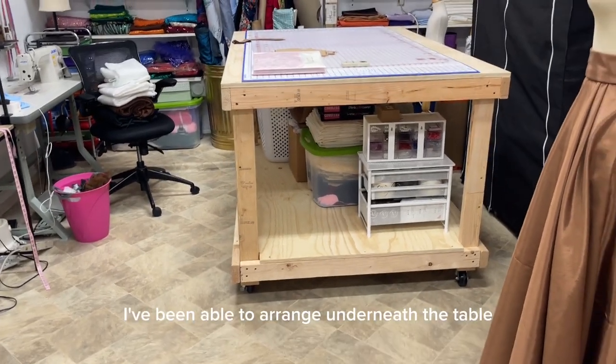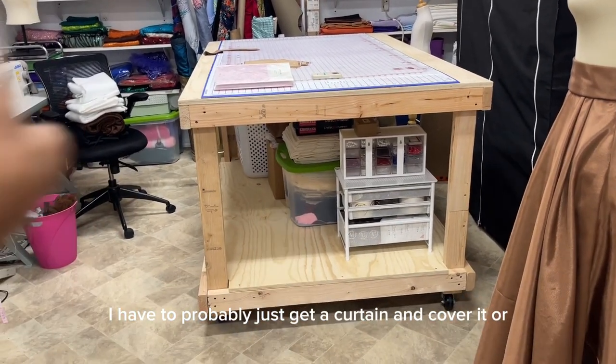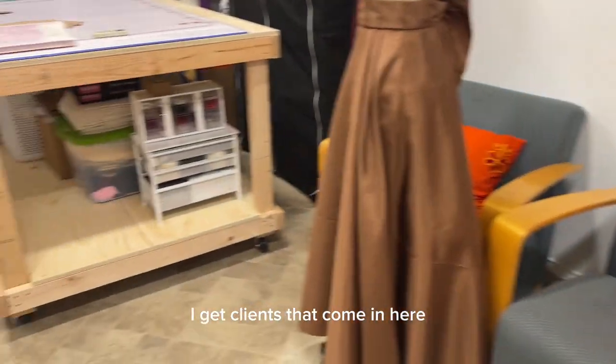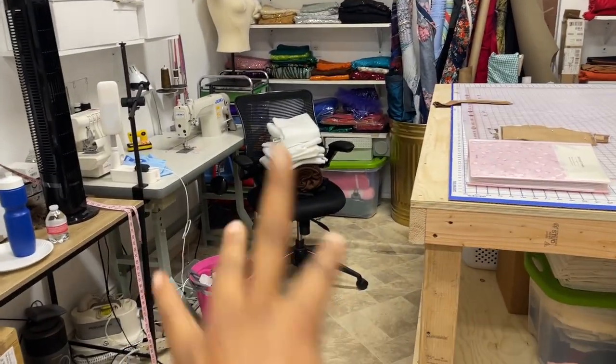So I've been able to arrange underneath the table. I don't like the way it's showing, so I'll probably just get some fabric and cover it — or, who cares, it's my home studio, right? Although I do get clients that come in here, so I'm still going to have to arrange this stuff and put it somewhere.